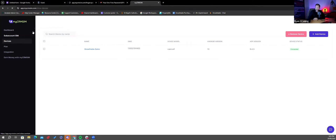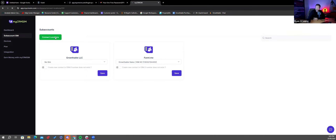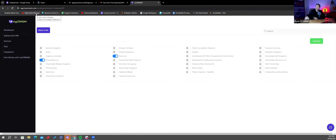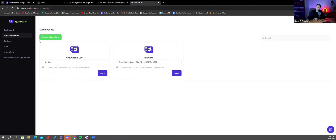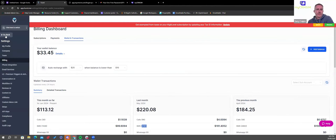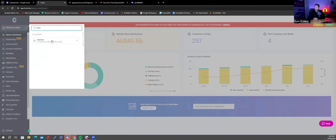I went to Devices, added the device, and called it the 'Growthable Sales Device.' You can see it's registered — Android version, all of that. That was step two. The third and final step was to assign the SIM card to the right sub-account. These two sub-accounts are connected — it uses the API at the agency level to fetch all sub-accounts, puts them here, you turn them on and off, and it's waiting for a SIM to be mapped against the sub-account.